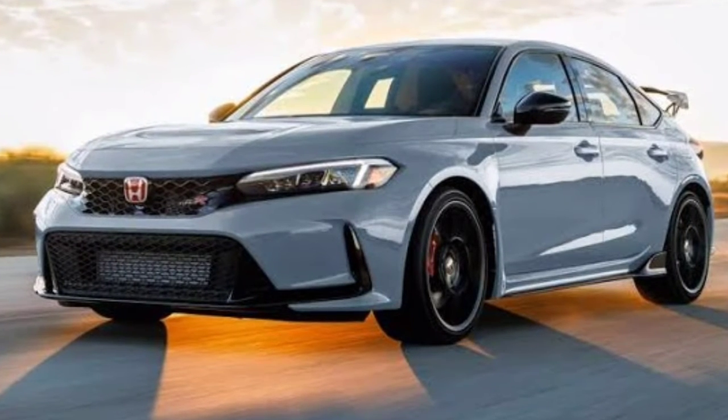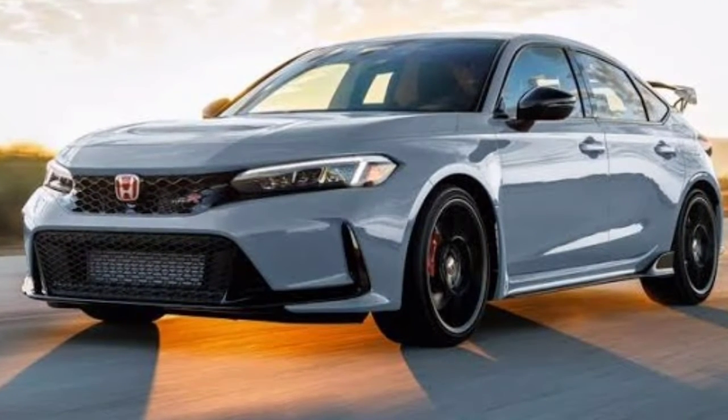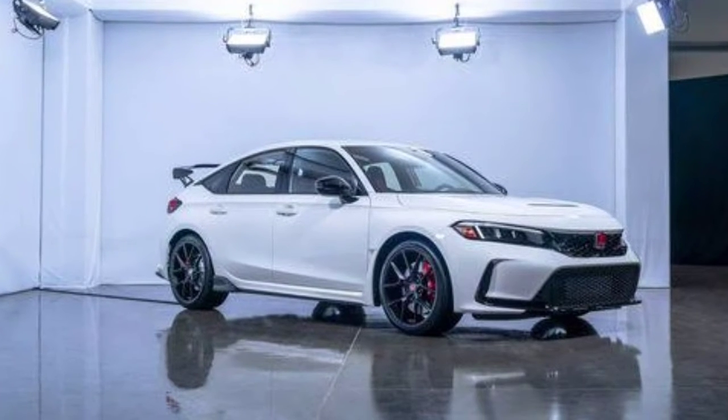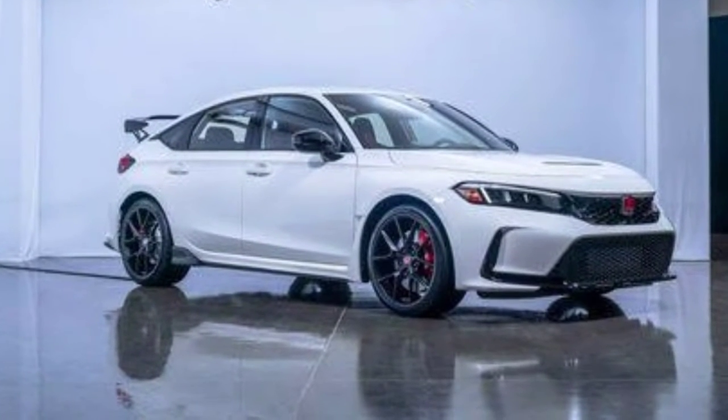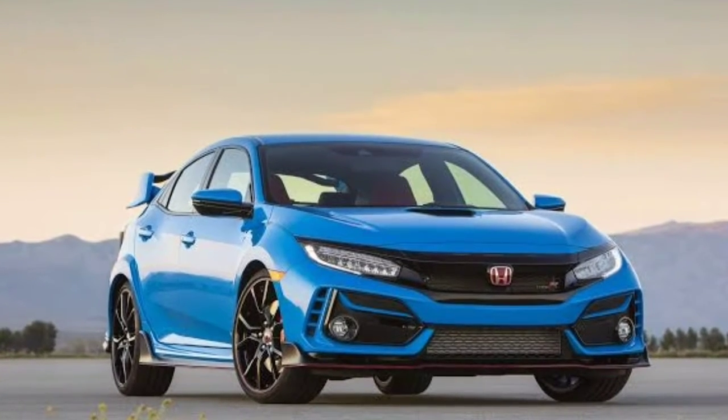Hello friends. Honda introduced the new generation Civic Type R. Despite long rumors about all-wheel drive and a hybrid powertrain, the model still remained true to its tradition.